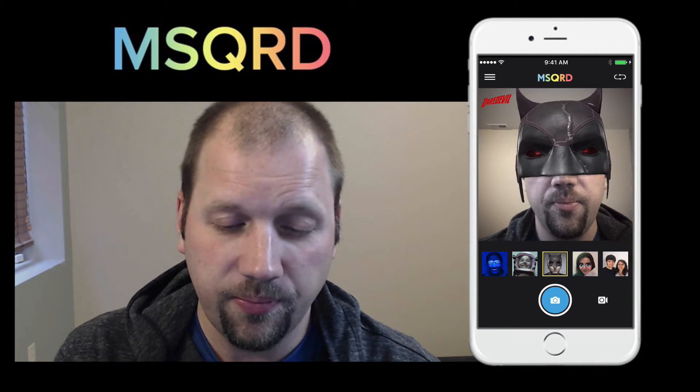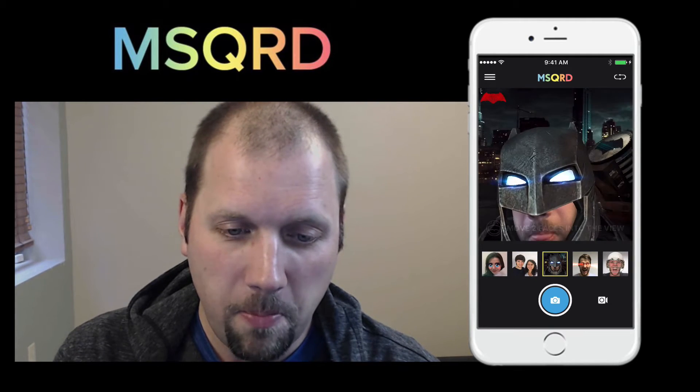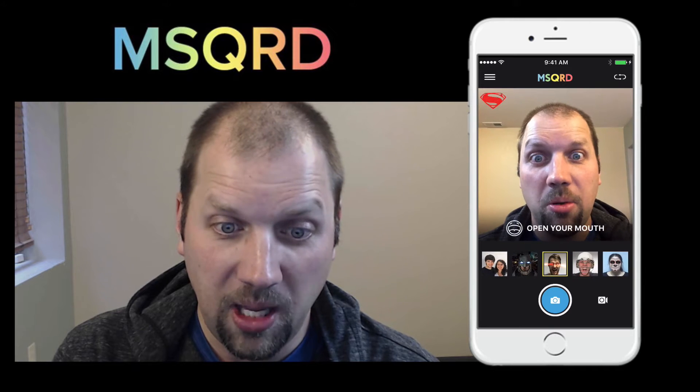Look at me, I'm Daredevil. This one's fun — you can face swap with somebody. My kids and I love that one. Batman — watch this. Light goes on, light goes off. Superman with his laser eyes.